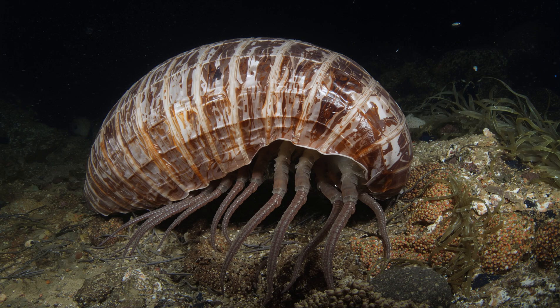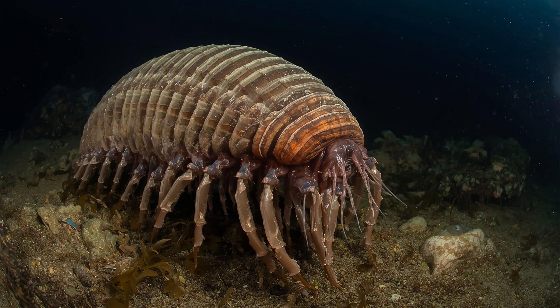Giant isopod, the deep sea pill bug of the ocean. Scientific name: giant isopods belong to the genus Bathynomus.